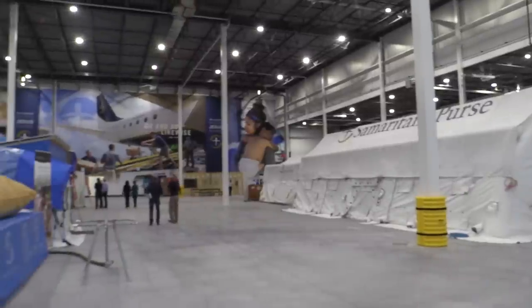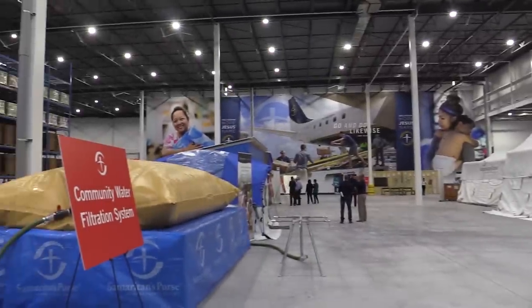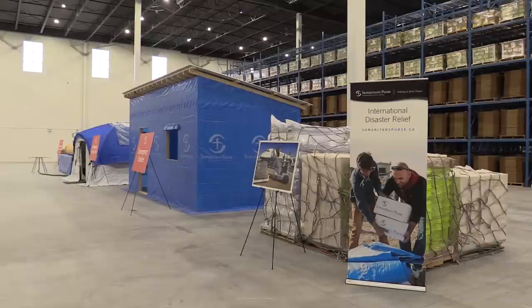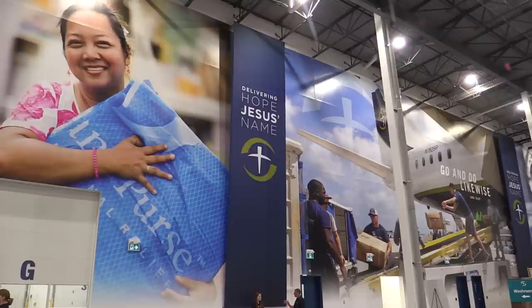I don't know of another ministry anywhere in Canada that has this kind of facility. The total combined square footage is 194,000 square feet with our original building next door. We need every square foot that we have, and it's just a great addition.